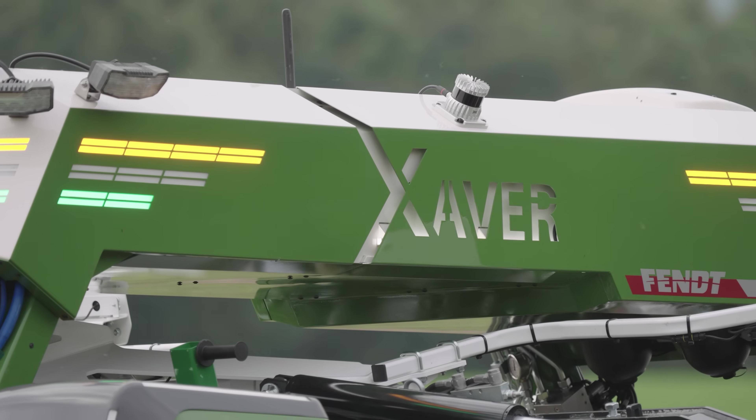In this video, we will introduce you to the high-tech implement carrier. Moreover, we will talk about other AI-based applications that Fendt is working on.